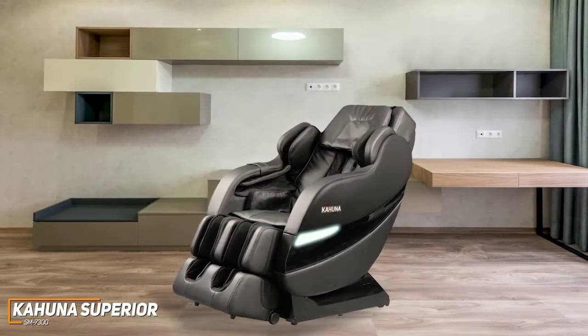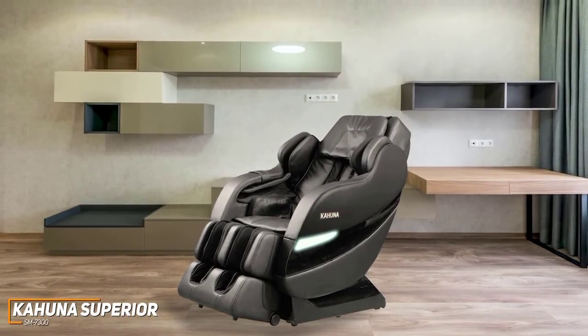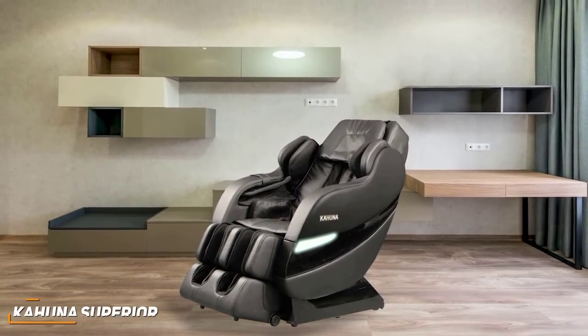If you don't want to spend too much on an effective massage chair but still want an option that provides in-depth automatic programs and long-lasting relief, this might be the best choice for you.